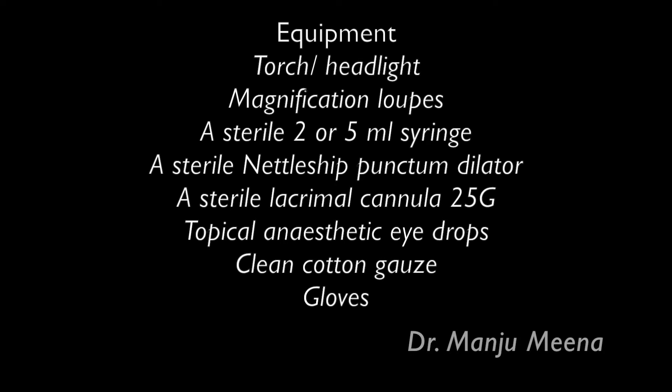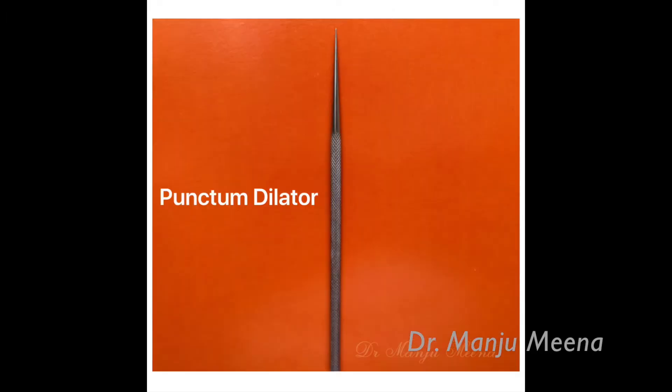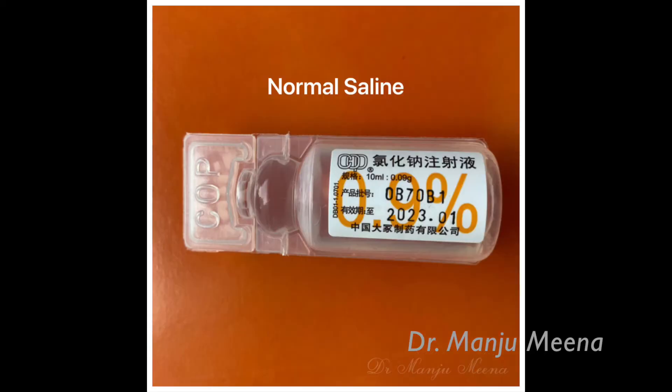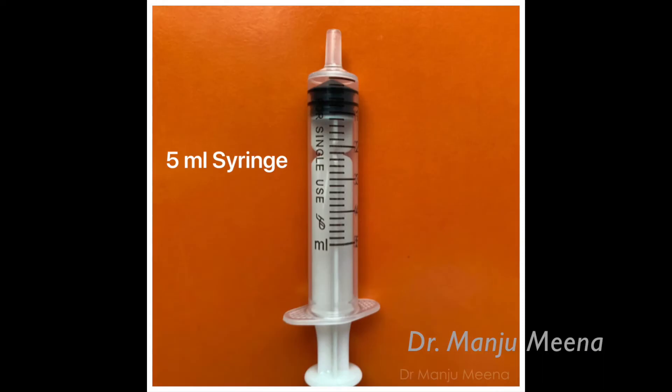This is the list of equipment used during the procedure. We need a lacrimal punctum dilator, also known as a Nettleship punctum dilator, normal saline, a curved lacrimal cannula, 25 gauge, and a 2 or 5 ml syringe.